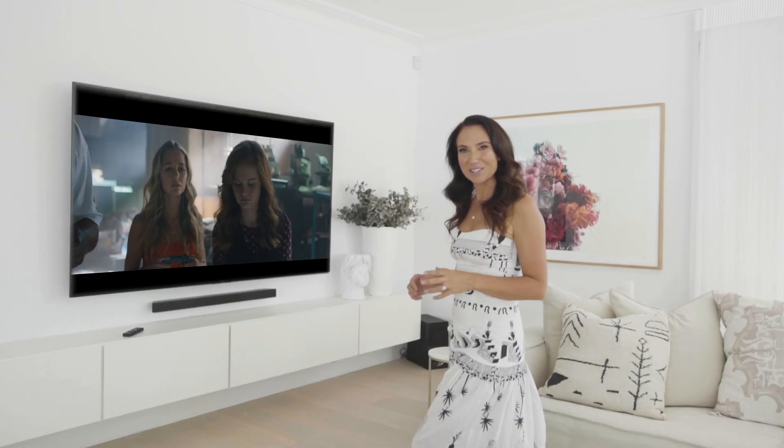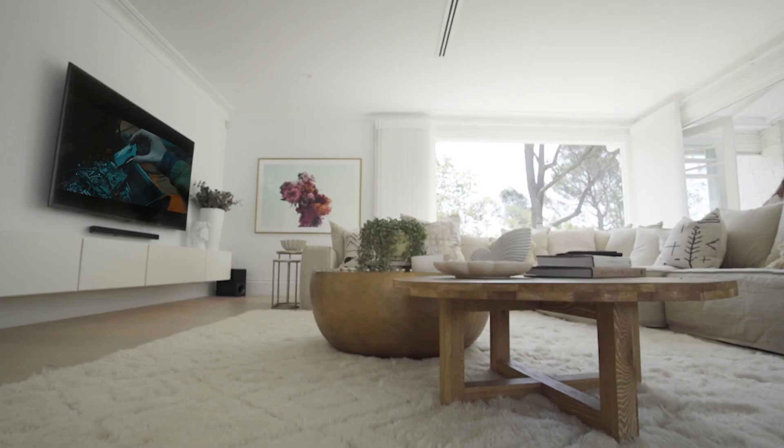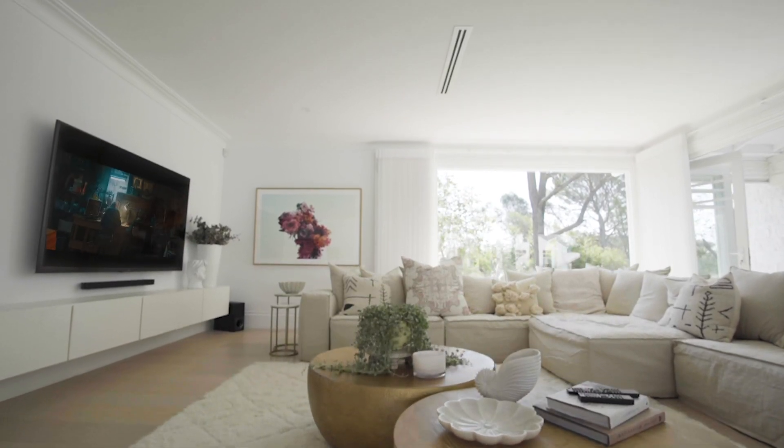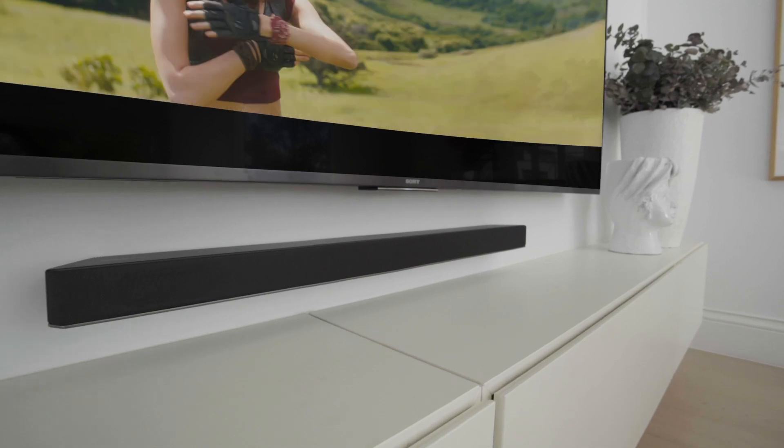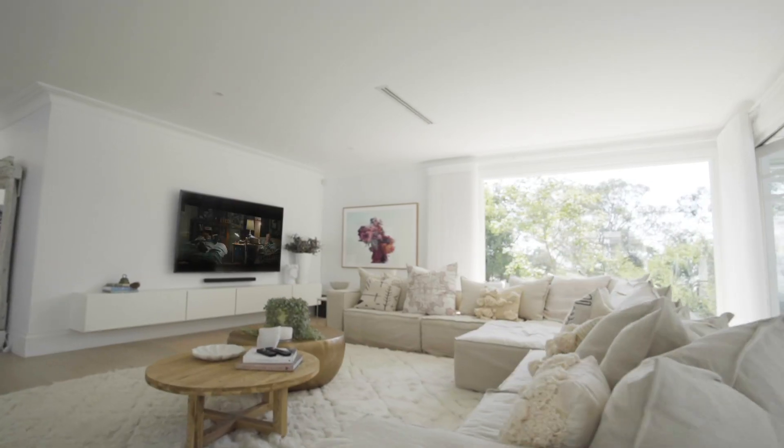So when Sony asked me to road test their latest Dolby Atmos soundbar I was blown away. As you know, my house is fairly open plan with some pretty high ceilings. Unlike most other soundbars on the market, Sony's Atmos soundbars don't need ceilings or wall reflection to create a bubble of sound.